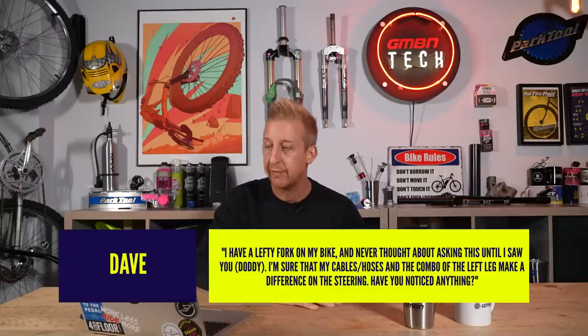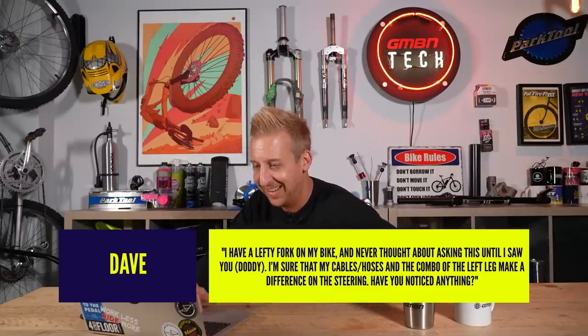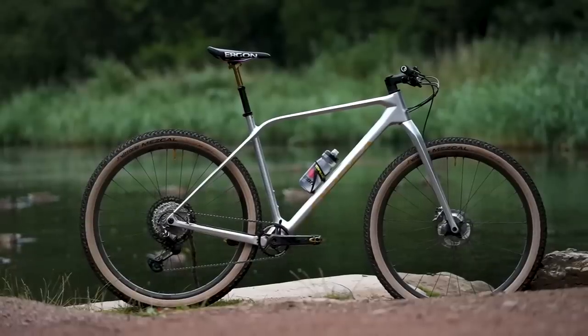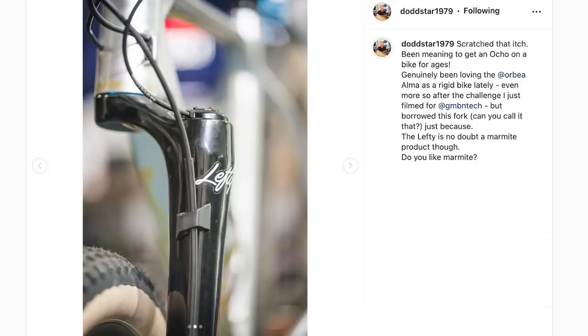A question from Dave: 'I've got a lefty fork on my bike, and I think my cables and hoses combined with the single left leg make a difference to my steering. Have you noticed anything?' I have, and I totally noticed that. I've got an Orbea Alma — a cross-country race frame — and I put a lefty fork on it out of curiosity. It's extremely light, and most of the cable routing is on the left-hand side. I've noticed that only when going no-handed it wants to steer slightly. I think it's because the bike is so light and all the hosing on one side shifts the handlebars over slightly. There's no fault — I think refining the cable routing or trimming the hoses would make all the difference.